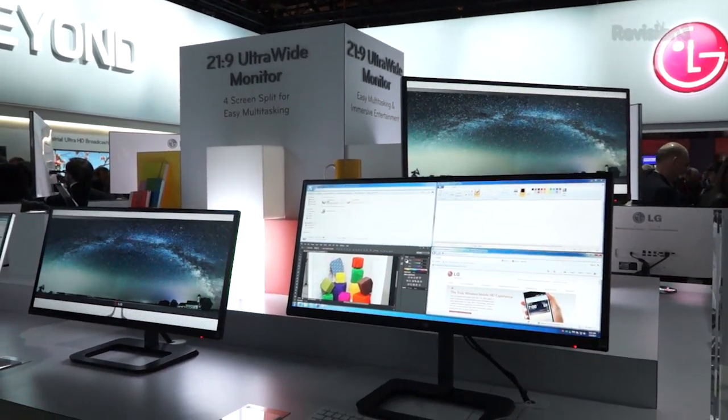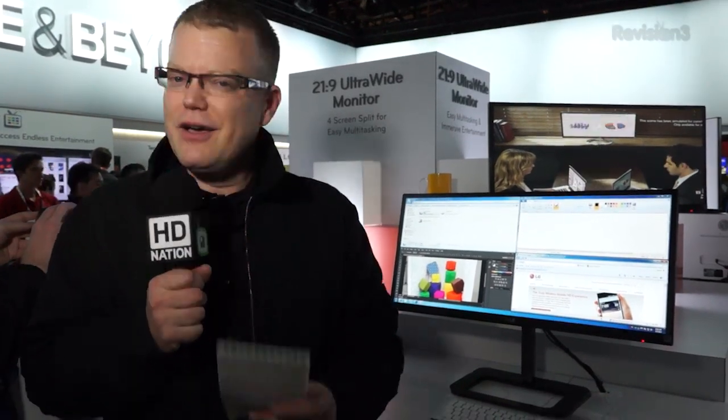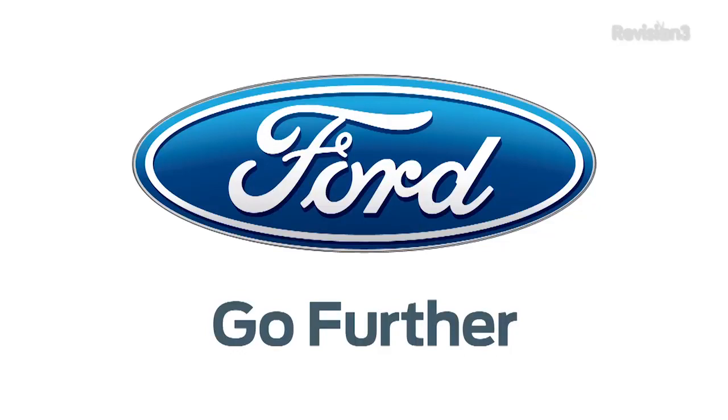This is the EB93. Pricing and availability seem to be non-available. We will get that to you as soon as possible, but if you're interested in learning about this or any of the other products we're covering here on the show floor, check us out at revision3.com/CES, or on our YouTube page, youtube.com/techhd. Thanks to Ford for powering our CES coverage.